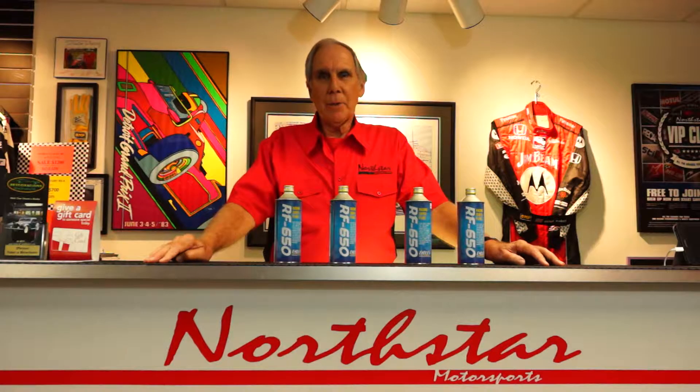Let me tell you a little bit about it. Number one, this brake fluid is one of the highest boiling point rated brake fluids on the market. It may not necessarily be the highest in all categories, but if you look at them in total, it is one of the highest rated. The dry boiling point is 622 degrees, and the wet boiling point is 424 degrees, so it's exceptionally high.